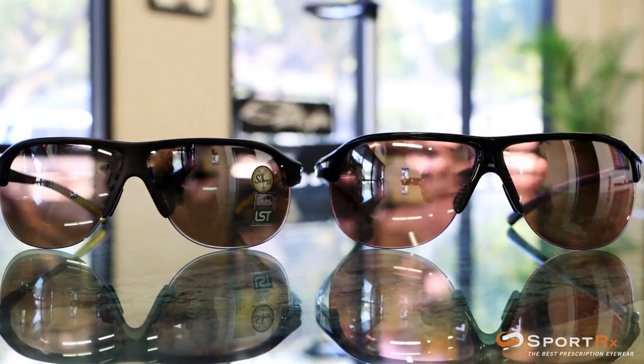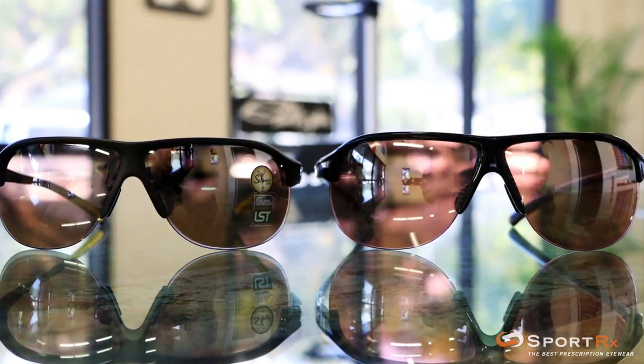These glasses also won an award in 2012 from Silmo, which is a big eye show, for best new design. So the Tour Pro from Adidas — I love them. Get them. If you have any questions, call us or email us at info@SportRx.com. We'll see you out on the course. Later!